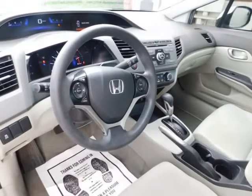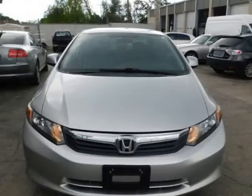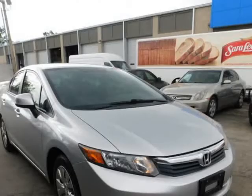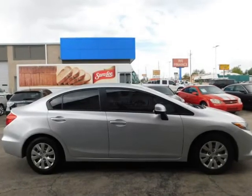Save money at the pump with the fuel-sipping Honda Civic SDN. There is no reason why you shouldn't buy this Honda Civic SDN LX, stock number 039T. It is incomparable for the price and quality.